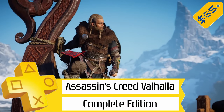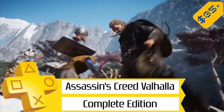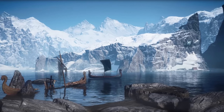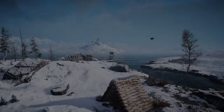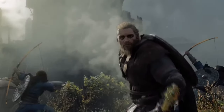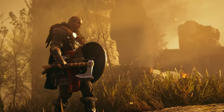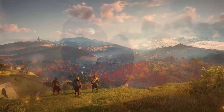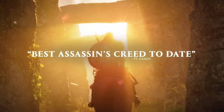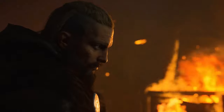Next up, we've got Assassin's Creed Valhalla Complete Edition for $35, so 75% off. This is the main game with all the DLC added, including The Wrath of the Druids, The Siege of Paris, and The Dawn of Ragnarok expansions, which all add a ton of extra gameplay on top of an already huge Assassin's Creed game. Trophy-wise, you're looking at a 3 out of 10 for difficulty and around 100 hours to finish everything for the platinum, with over 40 more trophies from the DLC.